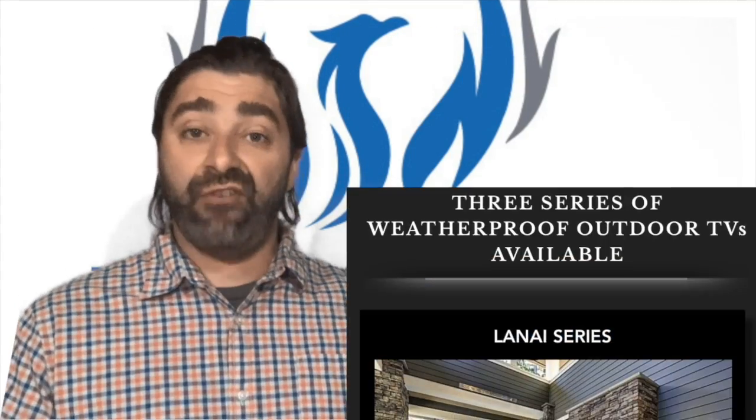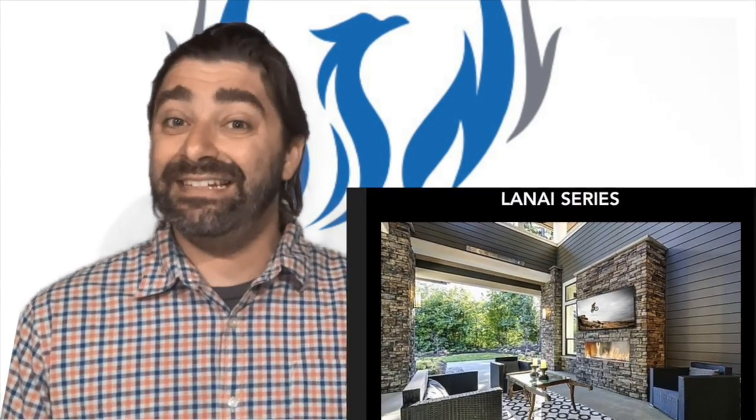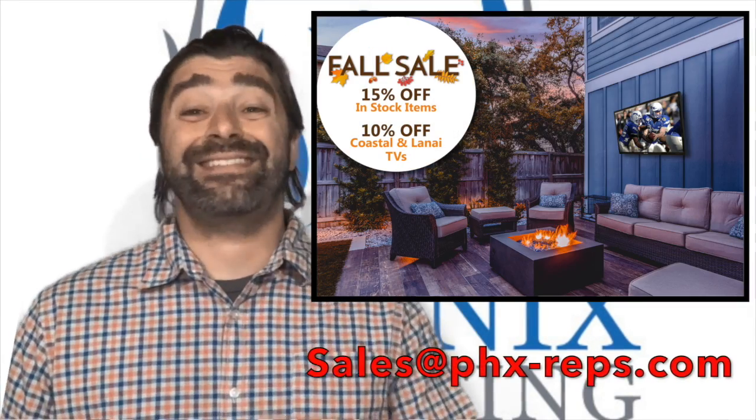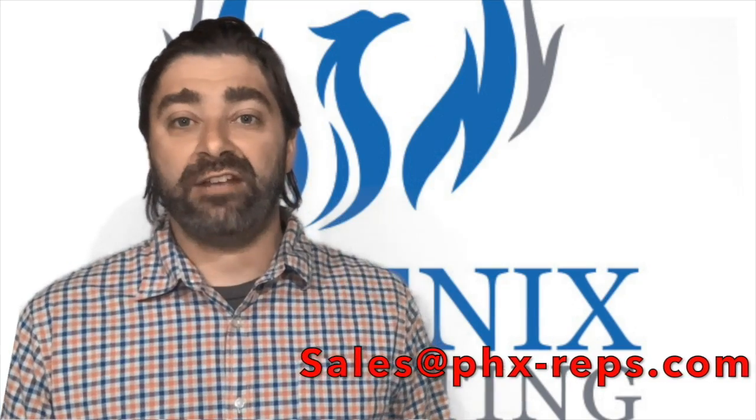These panels look just like your indoor displays — hence not big and bulky. To take advantage of this fall promotion on the C-Lock Lanai and Kosal series outdoor displays, just reach out to us at Phoenix Marketing. That's sales at phx-reps.com for more information.